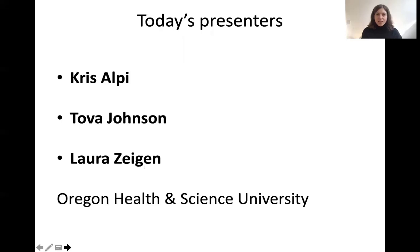We're lucky enough to have with us today three expert public health trained librarians: Chris Alpe, Tova Johnson, and Laura Zeigen, all from Oregon Health and Science University. They will tell you a little bit more about themselves and their background. Now I'll hand it over to Chris.